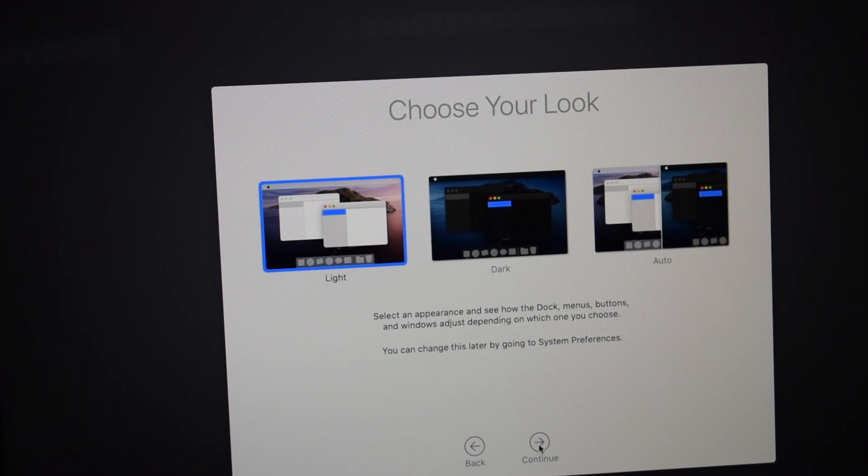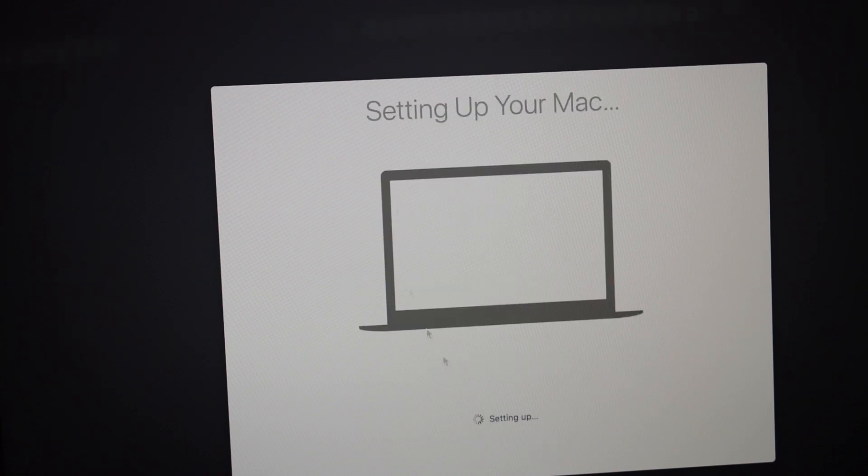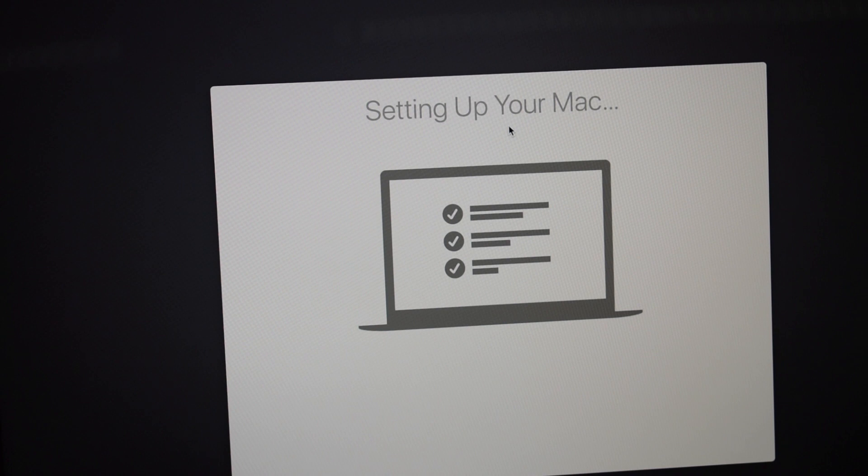I'll just do light — I prefer light. Then accent tone, and there you go. That's all you have to do.